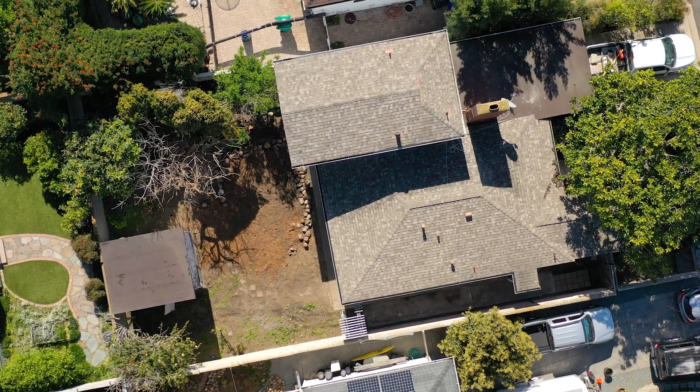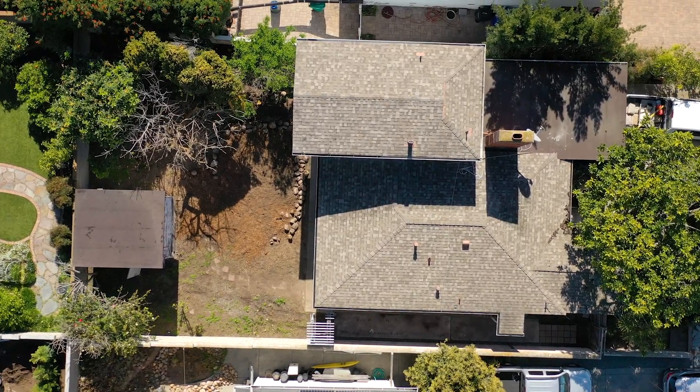My two favorite things about this house are the backyard — it's a blank slate ready for you to do whatever you want to it — and then the master bedroom. Let's go check it out.